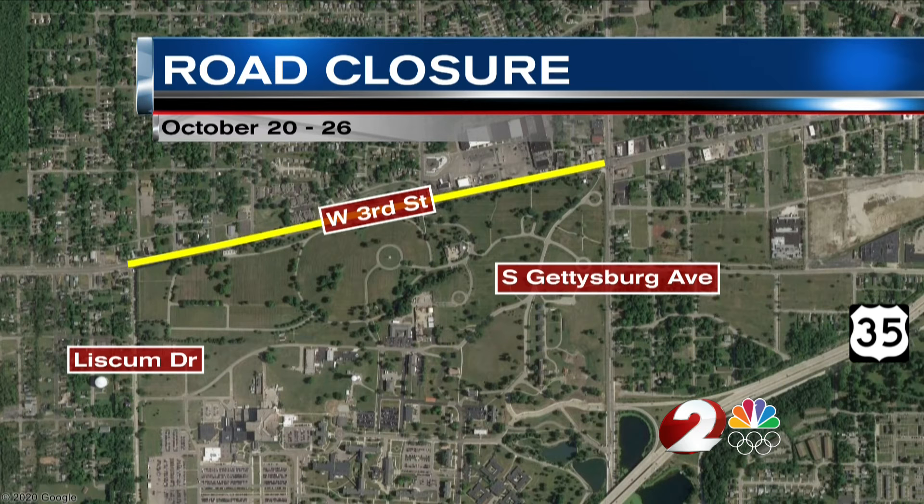If you're westbound, you'll be turning south on Gettysburg to US 35 westbound, then north on Liskum.